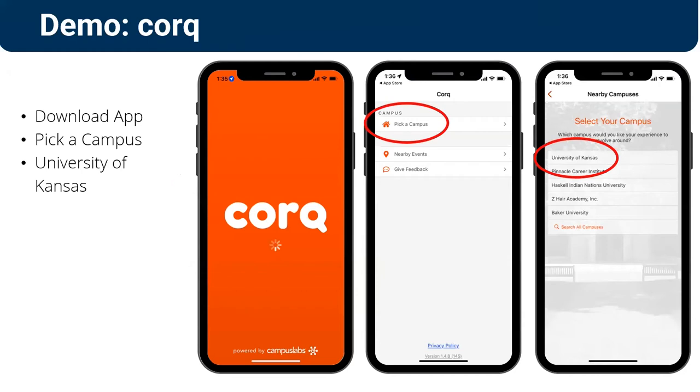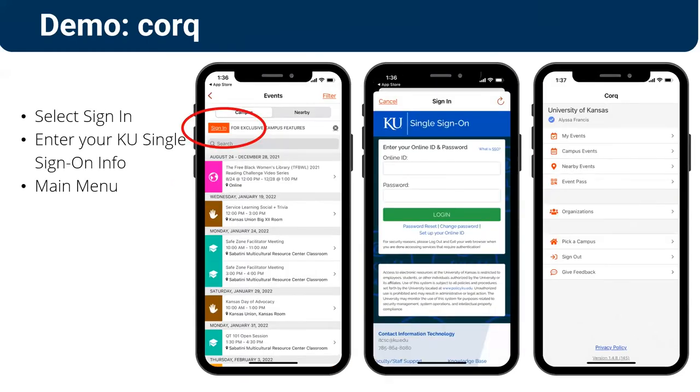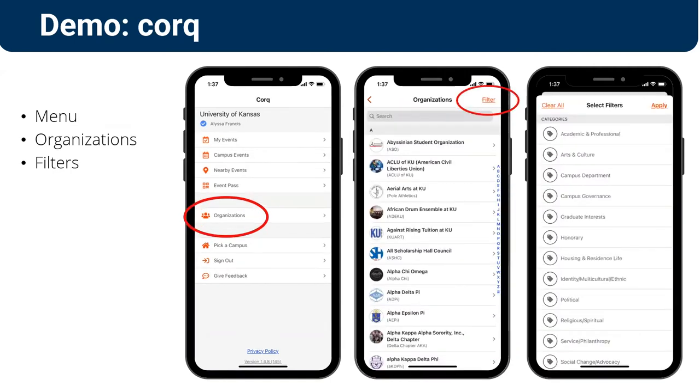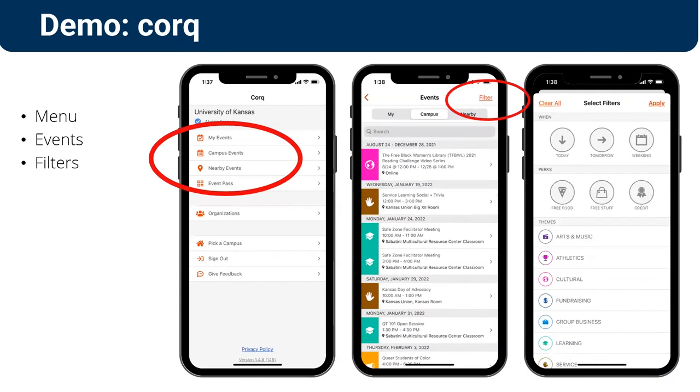You download the Cork app, pick a campus — pick KU — select Sign In, use your single sign-on just like you do with Rock Chalk Central, and then you're in the main menu. You'll see events and your event pass, which you can also save to your wallet in Apple or Google Pay. You can search for student organizations — click on Organizations and you'll see the same page that's in Rock Chalk Central, with all the student orgs in the palm of your hand. You can scroll through them, click on them, and see the same information. Organizations are listed alphabetically, you can filter by categories, and you can even join right there in the app.